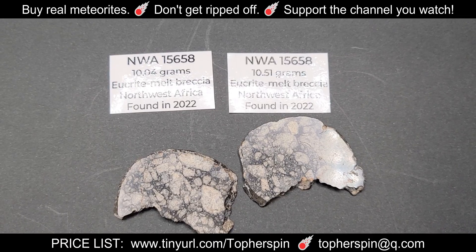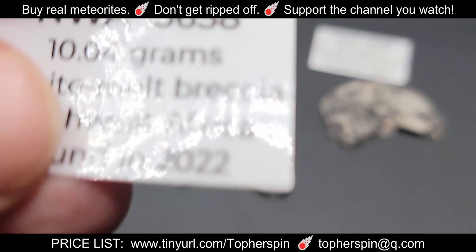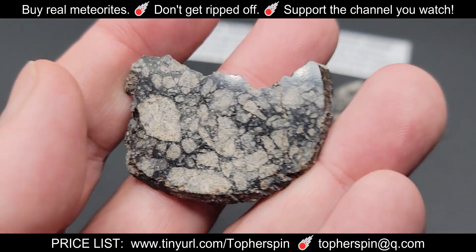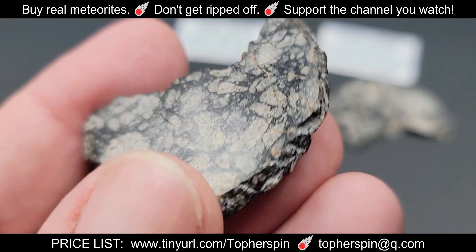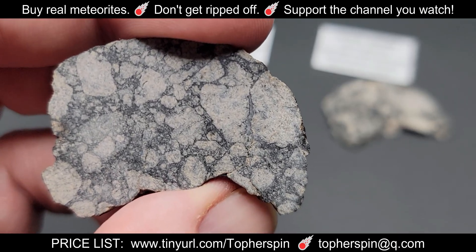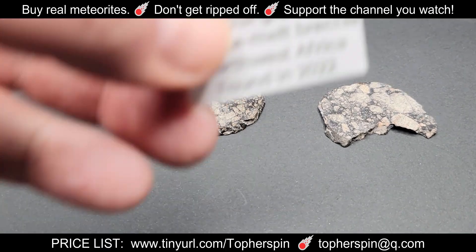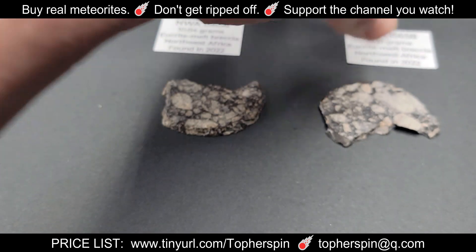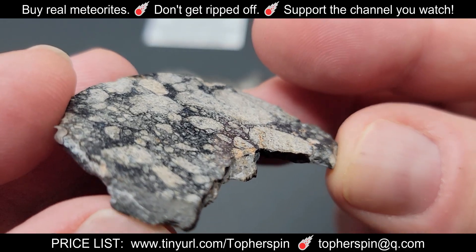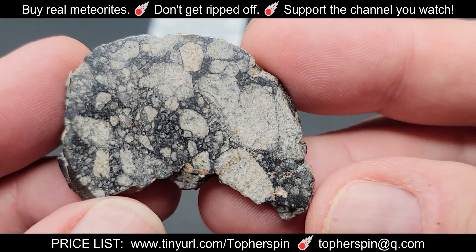Now we have eight specimens of NWA 15658, a eucrite melt breccia found in northwest Africa in 2022. The first five we'll show are slices — they show beautiful brecciation. All NWA 15658 pieces were cut by Chris Monk of Rocks on the Ground and polished by Topher. The five slices are polished on one side. The 10.04 gram slice costs $56 and the sister slice at 10.51 grams costs $58. It really super does look like that lunar.